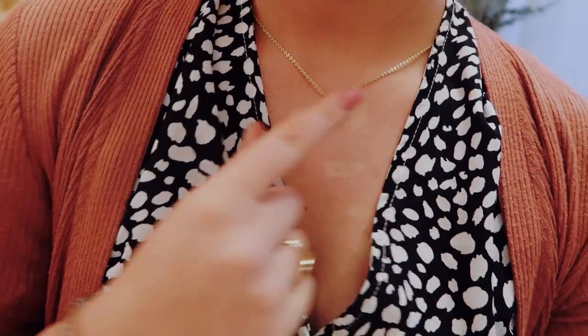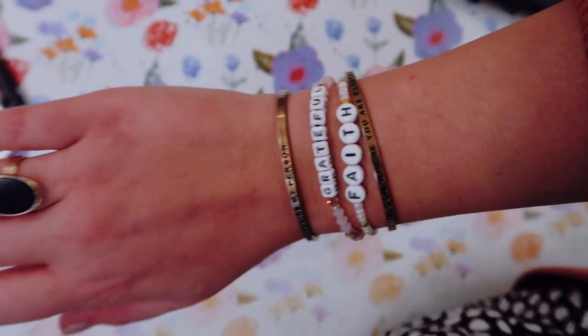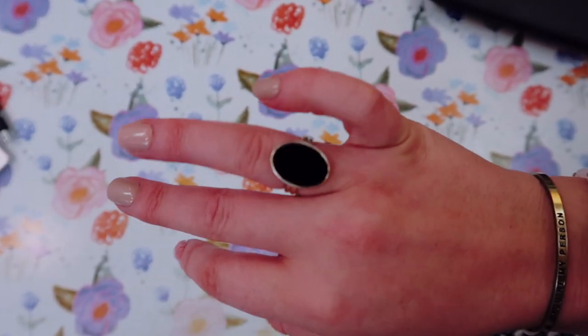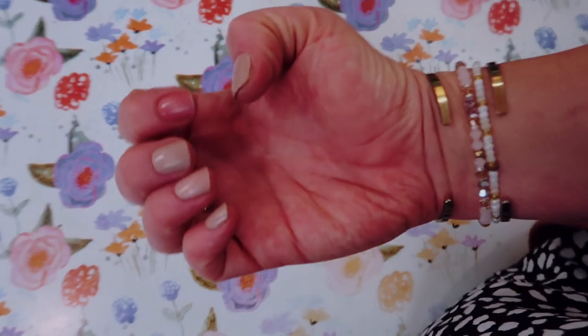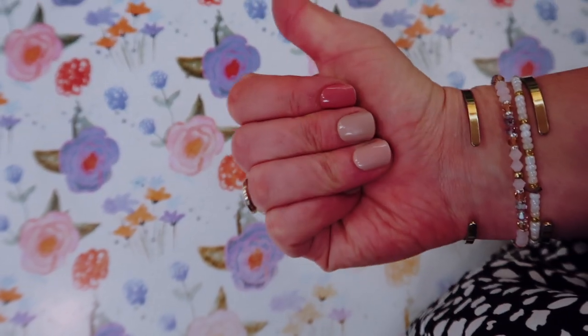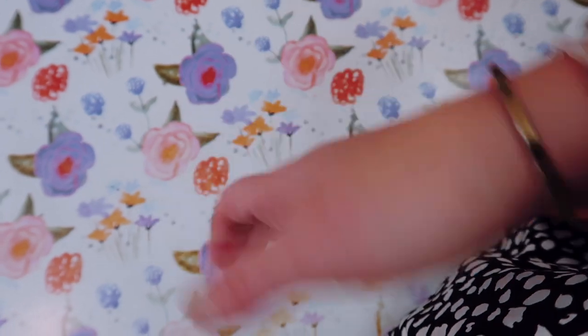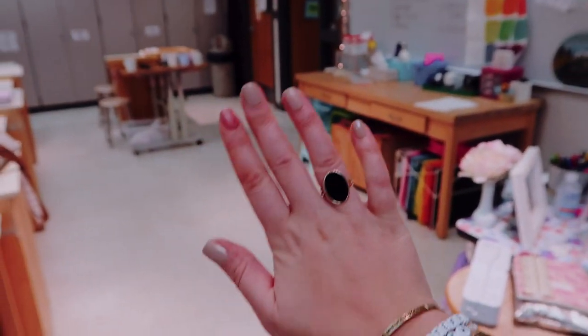My necklace today says 'faith over fear' and I will link it below. My bracelets are of course the same as yesterday, but today I added a little black ring that I got from Ana Luisa — I'll link that below as well. These nails are Kiss Impress nails. I love them — they're so easy, they just glue or stick on, and that's all I use honestly. I don't get my nails done anymore. I just think they look great, they don't damage my nails, and I can easily switch them out. So yeah, that's my outfit today!